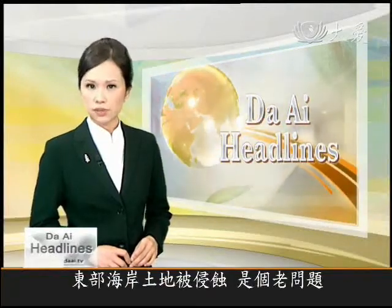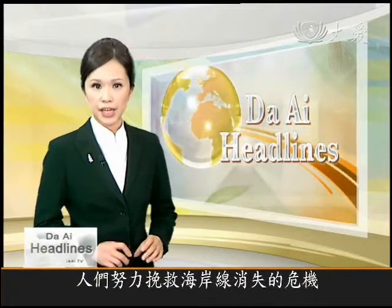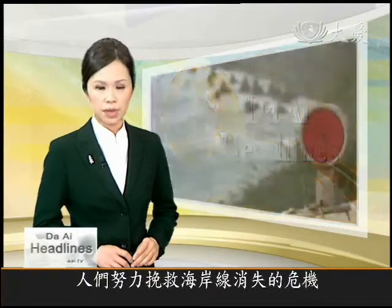Erosion along the east coast of Taiwan is a serious problem. Human efforts to stop the coastline vanishing into the sea only seem to make things worse.